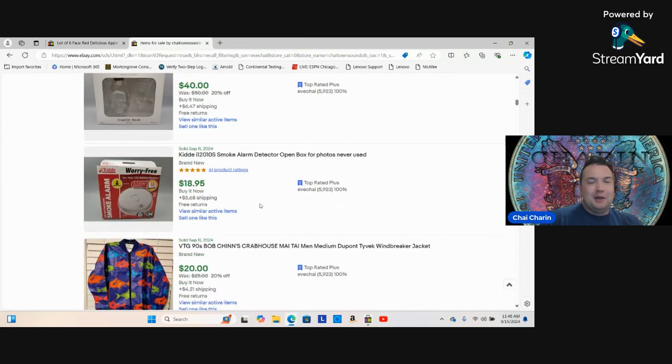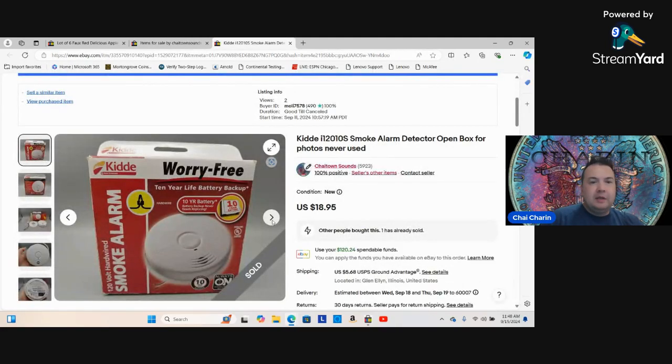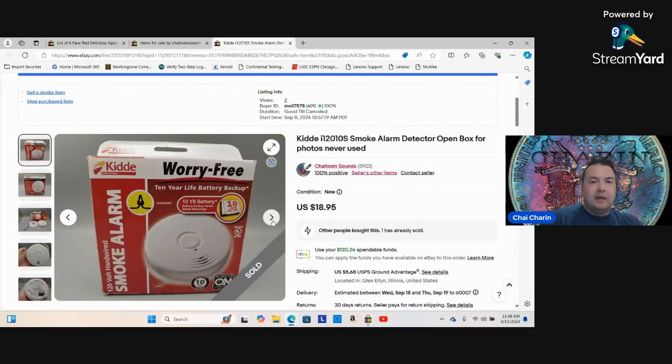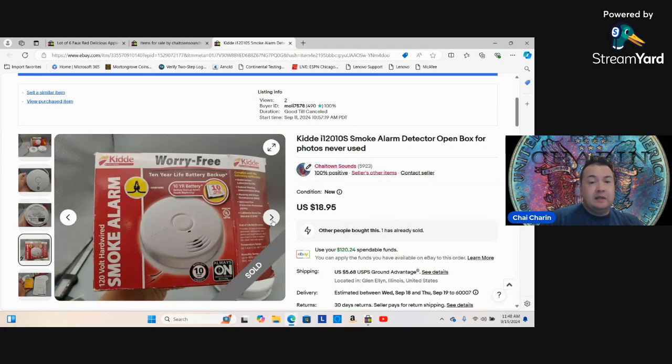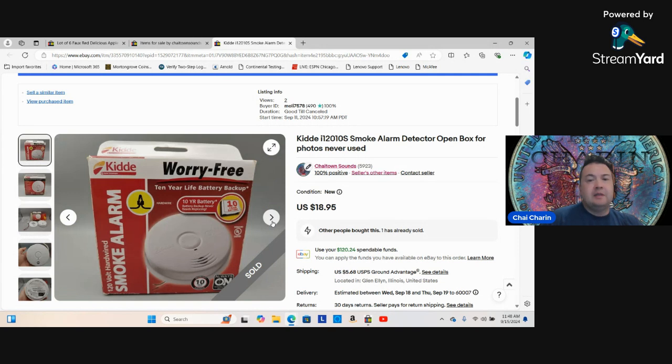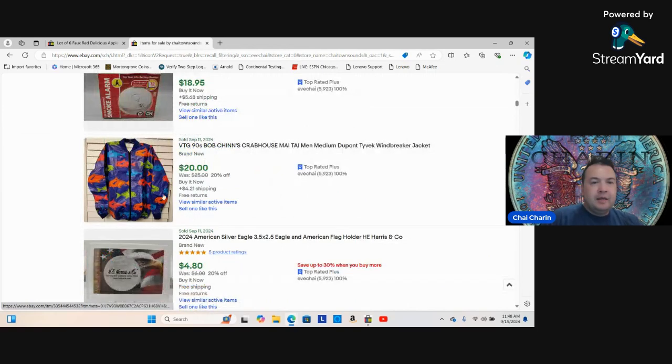I found an old smoke detector from my old house that I couldn't reach — it was brand new, never used, still works. I was really surprised these still sell. People like the older style to match their existing ones. I tested it the day I listed it and got $18.95. If you see brand new smoke detectors with packaging for a buck, that's an instant $18.95.